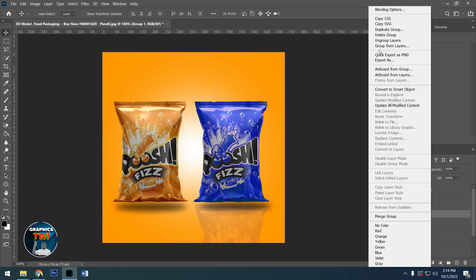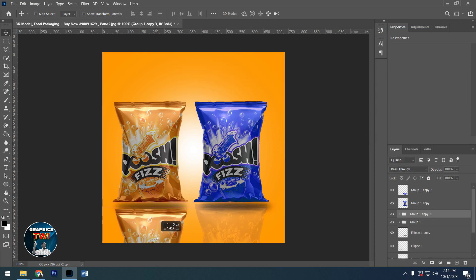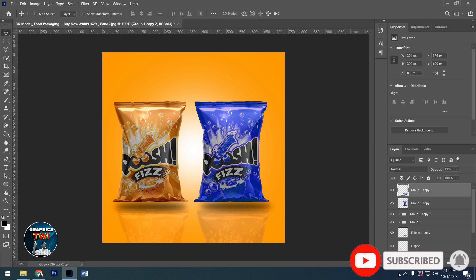Bring it down here like this, then reduce the opacity — you see, it's going to create a reflection. You can do the same thing to the other one. Distance this from the shadow like this. So this is how to create a mock-up or branding. Subscribe to the channel, like and share — thank you very much for watching. God bless us all, bye bye.